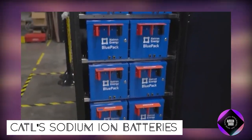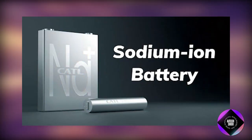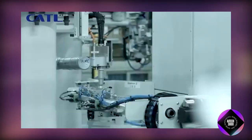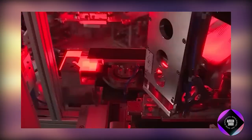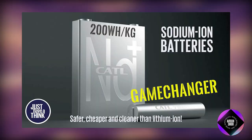CATL's sodium-ion batteries represent a promising advancement in battery technology, potentially serving as an alternative to lithium-ion counterparts. The first generation, with an energy density of approximately 160 watt-hours per kilogram, entered mass production in December 2023. The anticipated second generation, expected in 2024, aims for an energy density exceeding 200 watt-hours per kilogram.